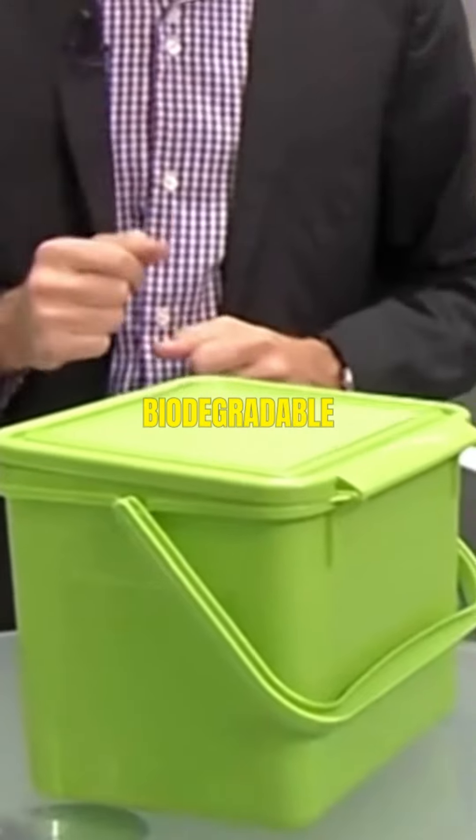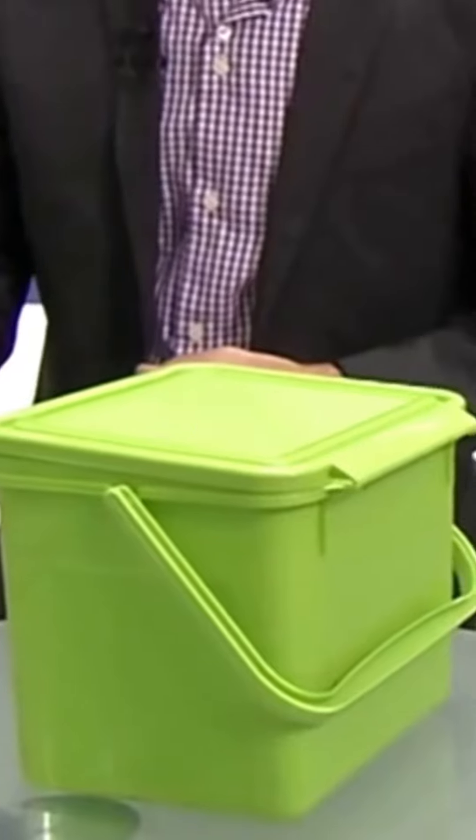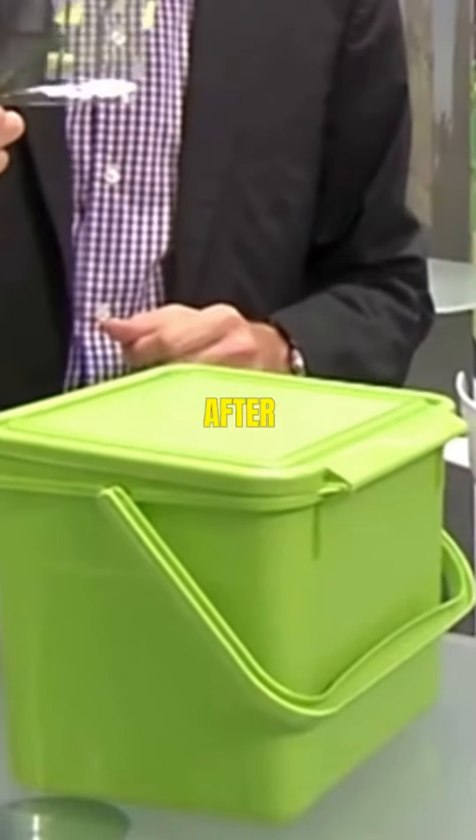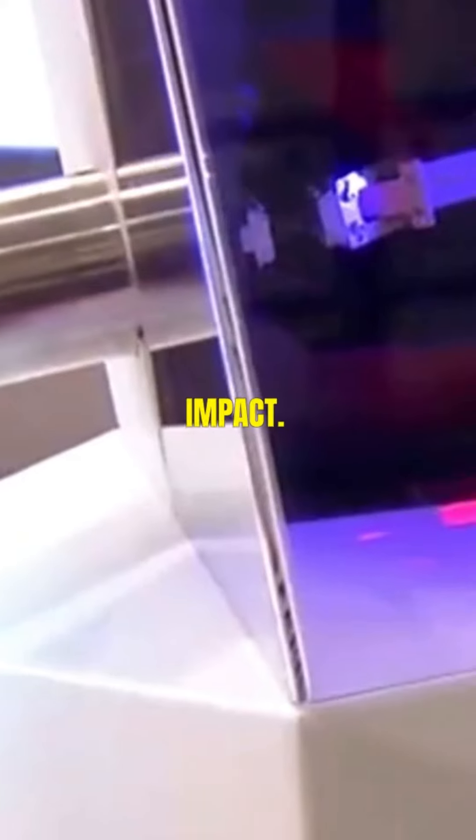Five innovative tech products you've never heard of. One, biodegradable electronic devices. These eco-friendly gadgets are designed to decompose harmlessly after their useful life, reducing electronic waste and environmental impact.